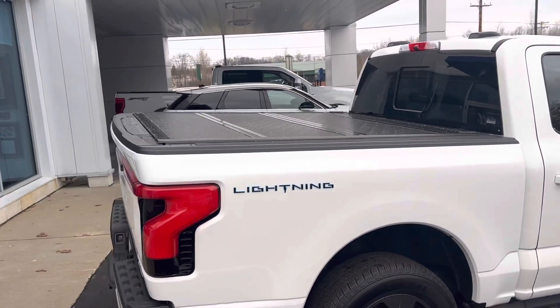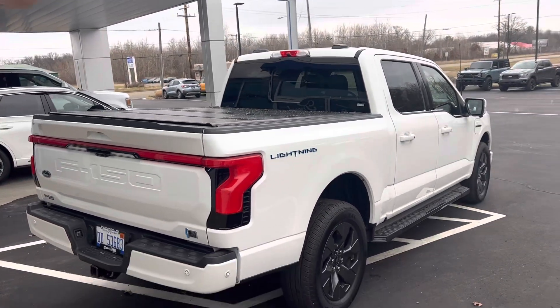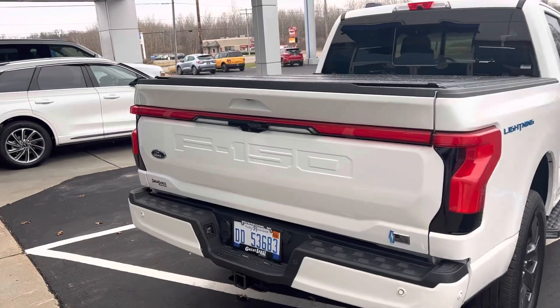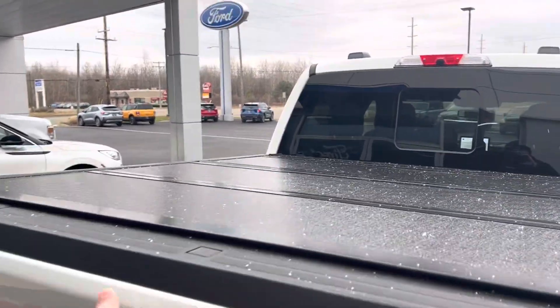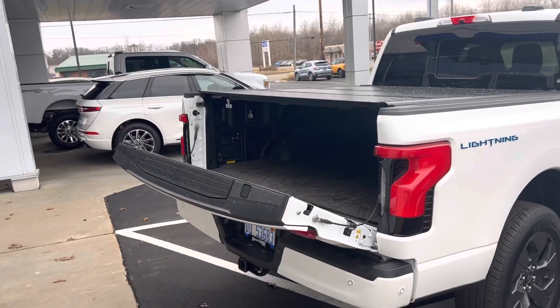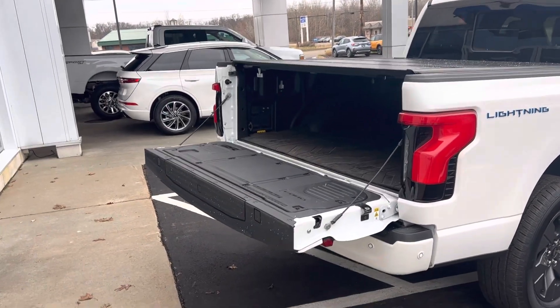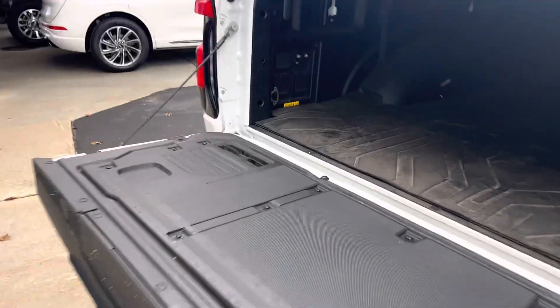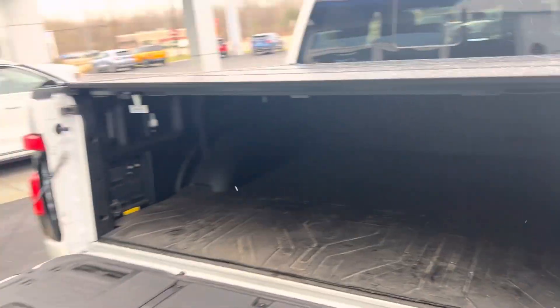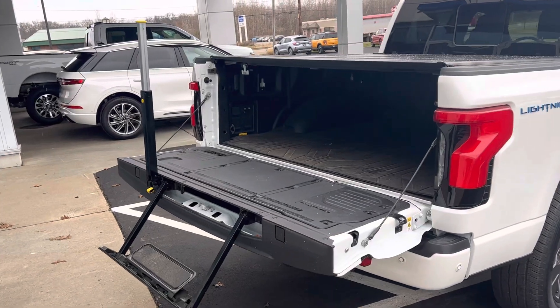It's got the hard tri-fold low-profile Ford tonneau cover, bed camera, and the modem's built in so you can lock, unlock, and remotely start your vehicle before you get to it. That's the remote down and remote up tailgate, with a built-in tailgate step to aid you in getting in and out of the back of the truck.